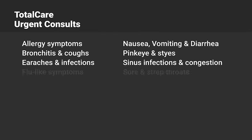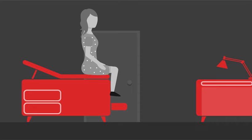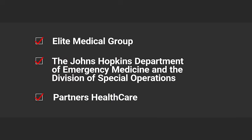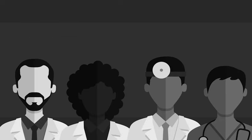TotalCare urgent consults are a great option to treat a wide variety of ailments that previously could only be treated at a doctor's office, urgent care, or the emergency room. When you've received a serious diagnosis, it can be hard to know whether what you've been told is accurate. In fact, medical errors represent the third leading cause of death in the U.S. That's why we work with Elite Medical Group, Johns Hopkins, and Partners Healthcare to provide access to the opinions of some of the world's best physicians. These specialty consults are performed by board-certified physicians and clinicians with specialties in a range of areas.